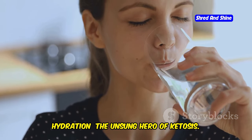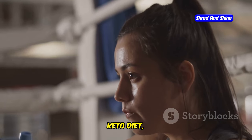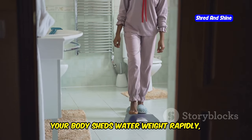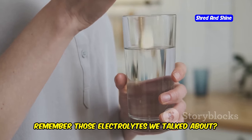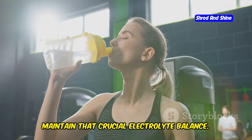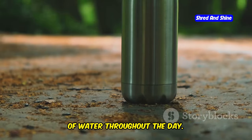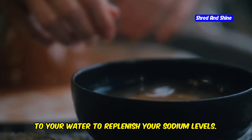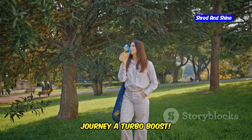Hydration — the unsung hero of ketosis. Dehydration is a common side effect of the keto diet and can seriously sabotage your progress. When you cut carbs, your body sheds water weight rapidly, which can lead to dehydration. Plus, staying properly hydrated helps your body maintain that crucial electrolyte balance. Aim to drink at least 2-3 liters of water throughout the day, carry a reusable water bottle as a visual reminder, and add a pinch of sea salt to your water to replenish sodium levels.